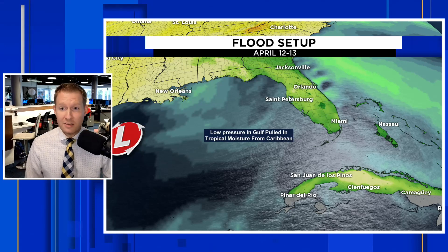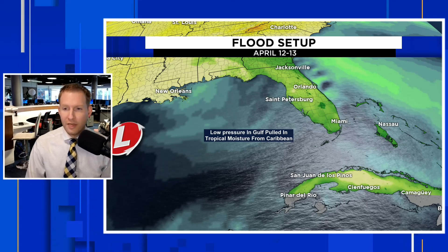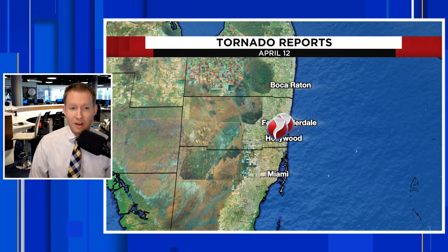I want to be clear: climate change didn't cause the storm. It didn't cause that setup with that low in the northern Gulf. But there was more moisture in the atmosphere for that storm to play with, and what helped make this event so historic and so catastrophic is that Southeast Florida is no stranger to tropical weather — and it smashed records from all of those hurricanes in a 24-hour period.